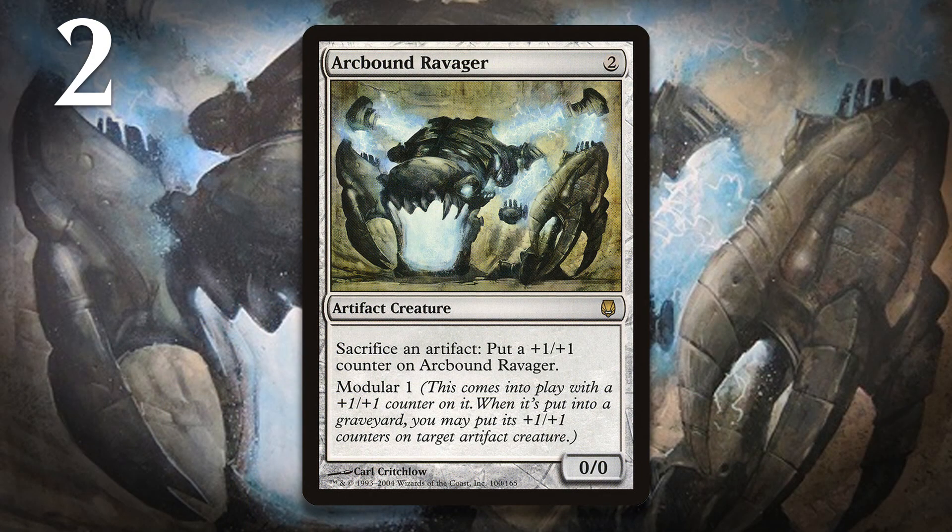At number two, we have Arcbound Ravager, a card that had to be banned in both block and standard. For most of design, Ravager was costed at three mana and was otherwise the exact same card. Just before handing the set over to be printed, the design team agreed they wanted to push Artifacts in the set, and they lowered Ravager's mana cost to two. They also lowered the cost of Disciple of the Vault to one mana, and these two cards would be used together. They made this change without really having an opportunity to test it. If the mission was to push Artifact decks, R&D succeeded — but maybe they pushed a little too hard, because Affinity decks were some of the most busted decks we've ever seen, especially in a Standard format. To this day, Arcbound Ravager is a key card in almost every format it's legal in, all thanks to a last-minute change that decreased its mana cost.